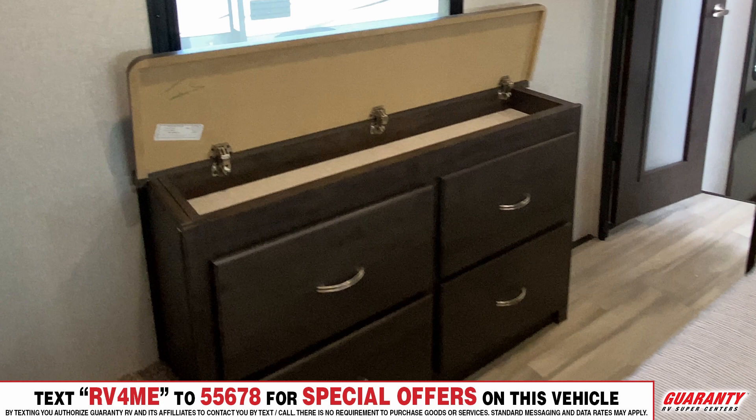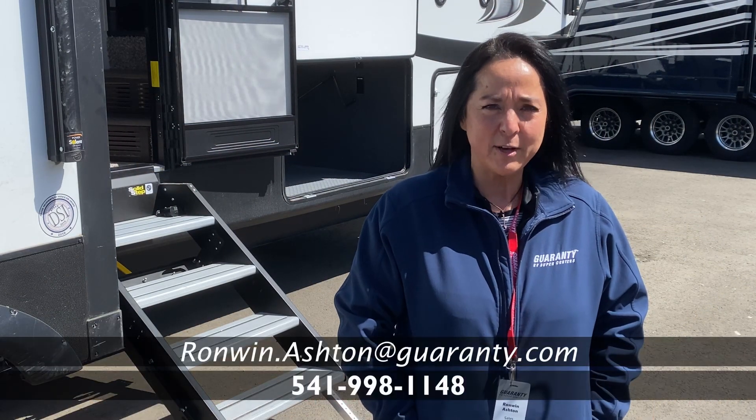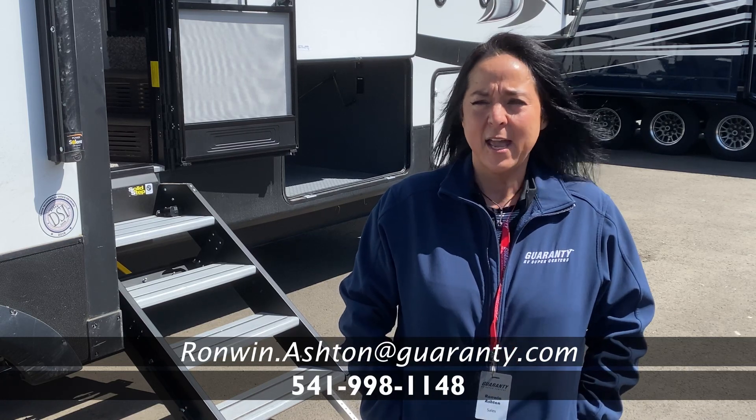And there you have it. Thanks for taking a look at this Brookstone with me. If you have any questions about this unit or any other inventory on our lot, give me a call at 541-954-2989.